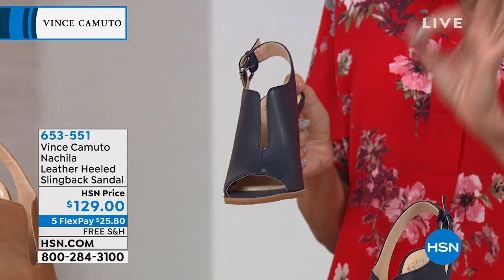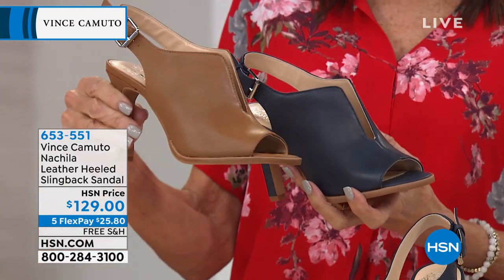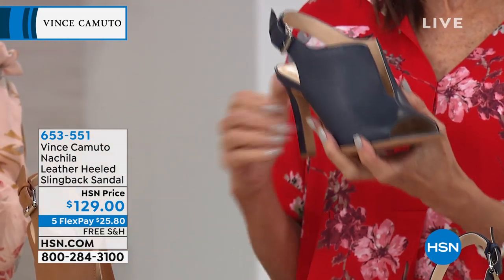Kind of hard to find a really deep, stunning indigo. Look at it in the cognac — here's the cognac. And then Casey has it in the black.